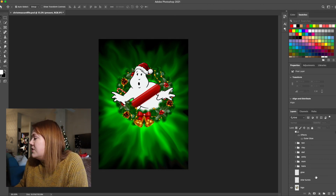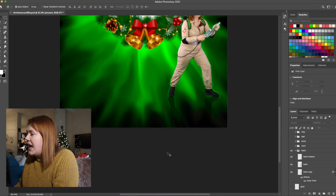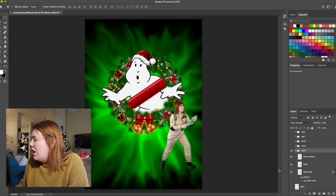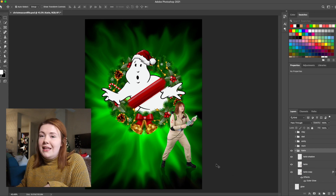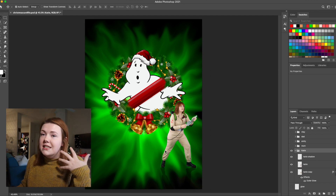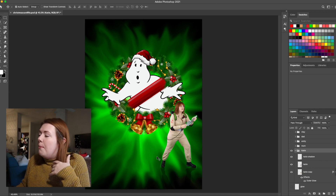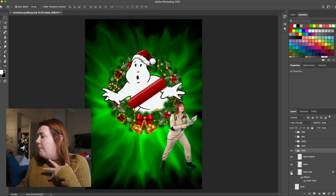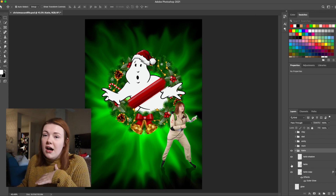Then I started adding in people. What I did for every person was add a shadow. I also wanted to make sure there wasn't any inner glow on the inside of our bodies — it made sense that our whole body would be glowing green because of the green coming from behind us in the background, but it looked weird having a green shadow on the inside of our thighs.